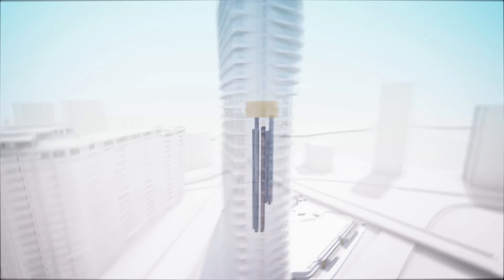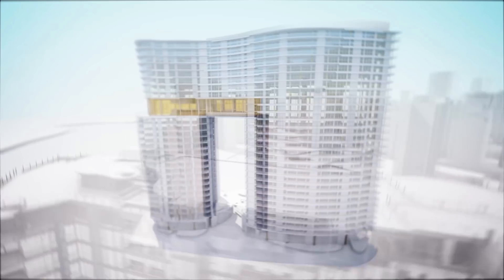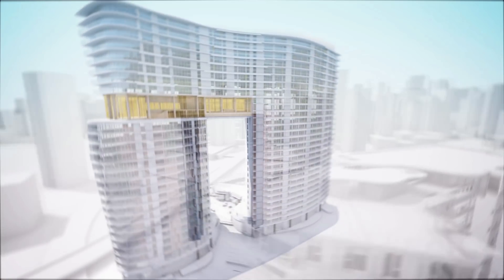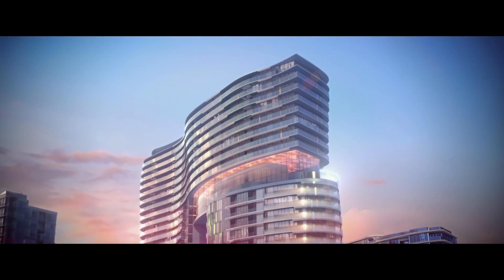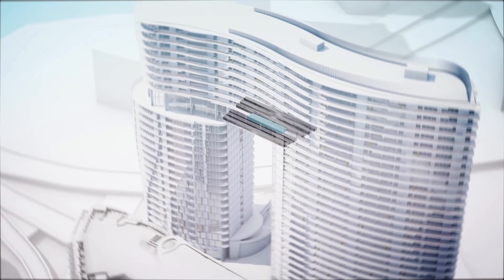In an unprecedented move, this amenity of scale will be located 20 stories in the air, sacrificing millions in premium residential sales opportunity. Together, making it one of the most expensive amenities ever built in Canada.